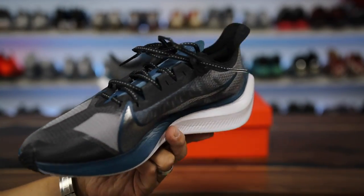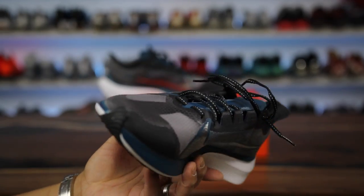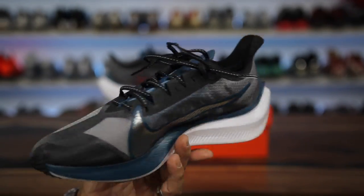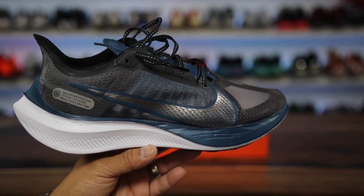Nike recently released a pair of running shoes called the Zoom Gravity, and I have never seen this shoe before. Honestly surprised we haven't heard anything about it before, but it was only $90 — grabbed it on Nike.com — and I wanted to let you guys know my thoughts on the new model.